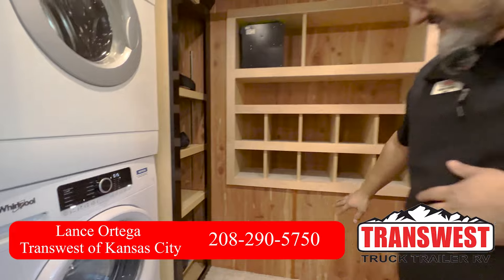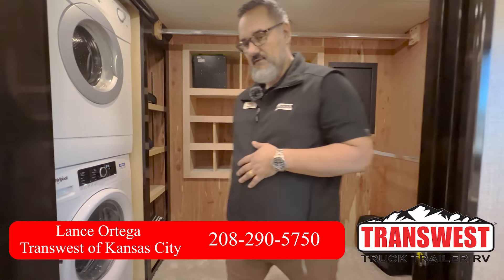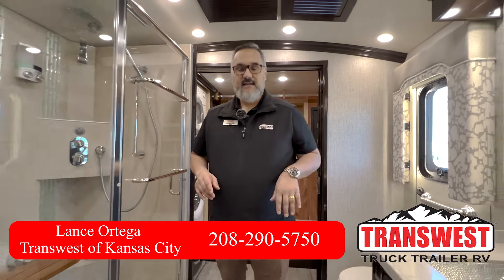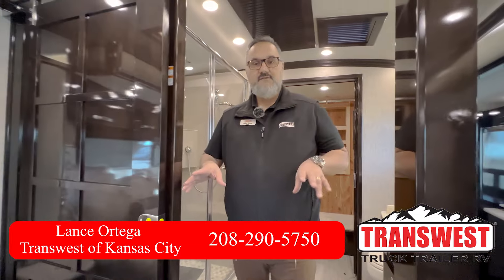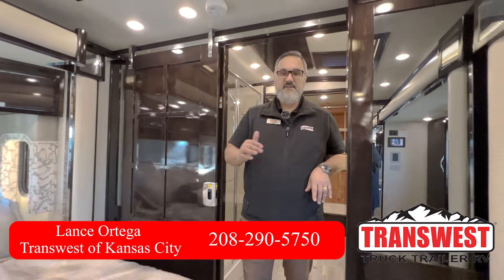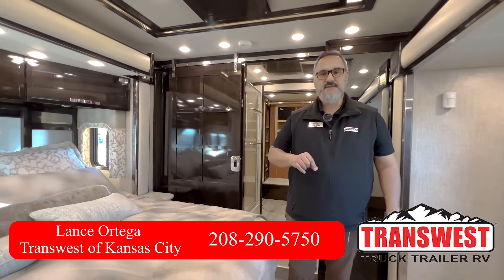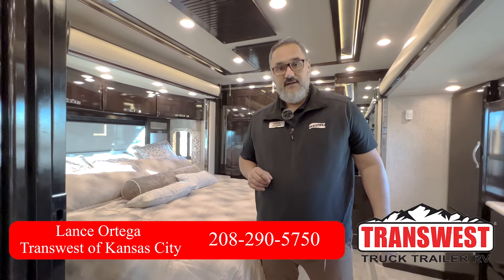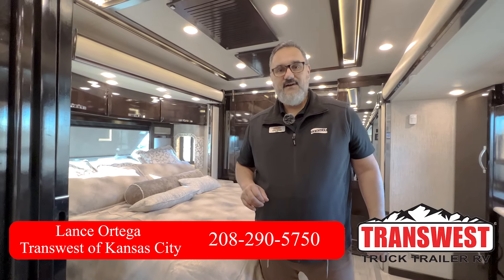There's a nice cedar wall panel there. Well guys, that's a quick peek at this beautiful 2020 King Air. If you'd like to start your next adventure in this coach, give me a call — my name is Lance here at TransWest in Belton, Missouri. You can reach me at 208-290-5750. I look forward to hearing from you.